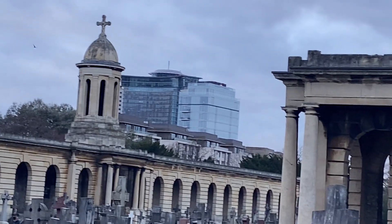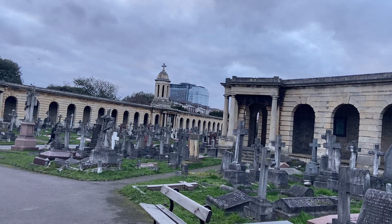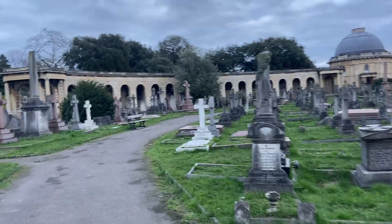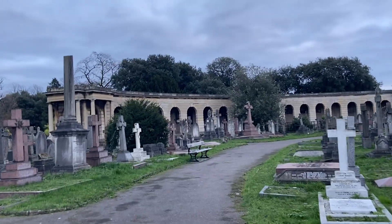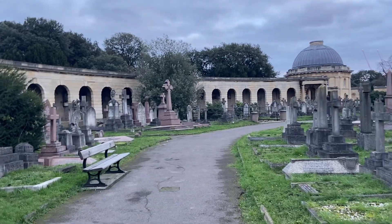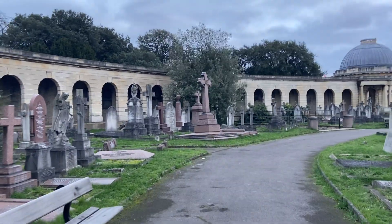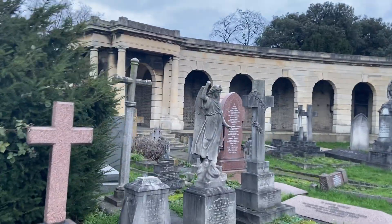To show you something else in the far distance — that building goes by the curious name of the Empress State Building. It's an extremely average tower to my way of thinking, but it does have quite an impressive name.